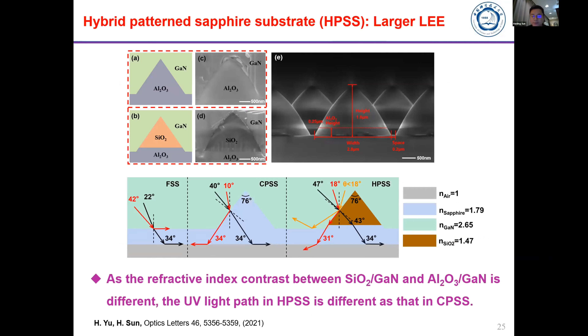Next we introduce another way to extract more light out of the sapphire substrate using a patterned sapphire substrate. Patterned sapphire substrates have already been widely used in commercial LEDs — what is novel here is that we combine silicon oxide plus aluminum oxide. It is not just pure sapphire; we form a combination of patterned aluminum oxide plus silicon oxide. Due to the refractive index contrast between gallium nitride and silicon oxide, more light can be extracted.